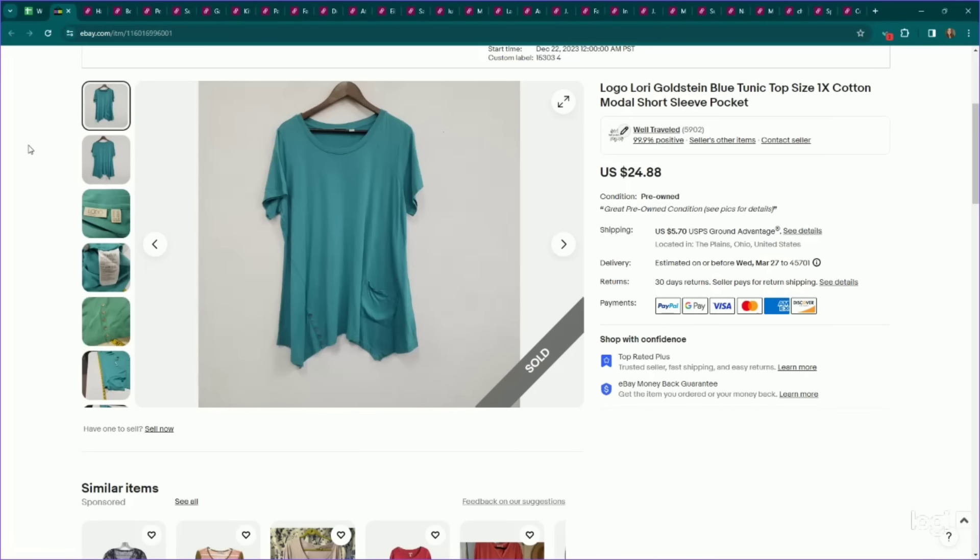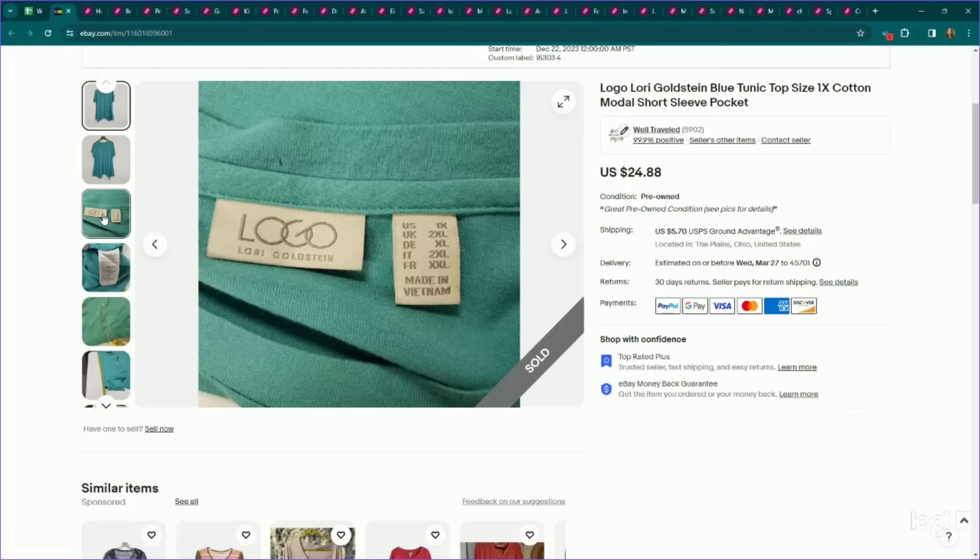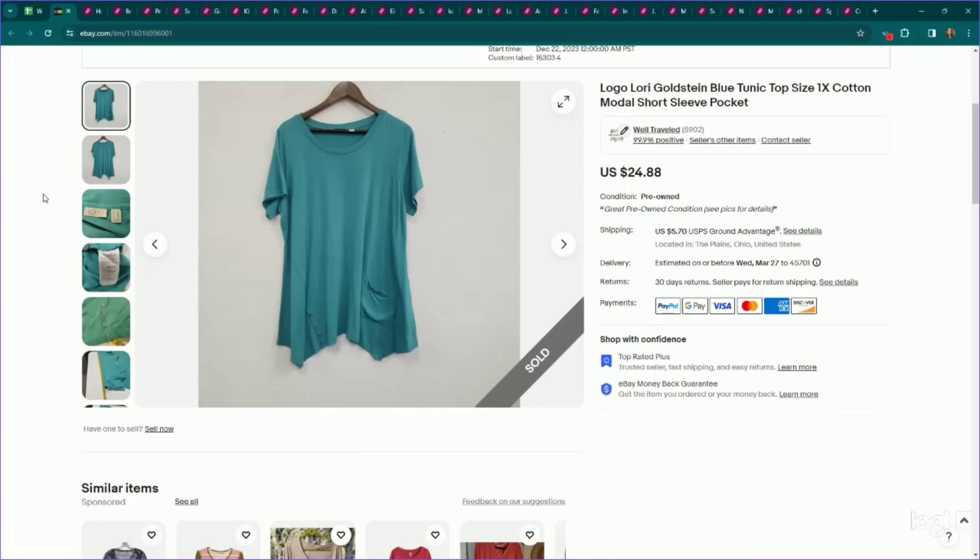Last one on eBay before we dive into Poshmark sales. This is another bread and butter — Logo Lore Goldstein plus size stuff. This is just a 1X; once you get 2X, 3X, it usually has a higher sell-through rate. I can usually get anywhere from $20 to $25 for these. This one is a more plain piece too, so we're risking it on the sell-through rate and smaller size. I listed this for $25, it sold on an offer to watcher for $21, and this one did take several months to sell.